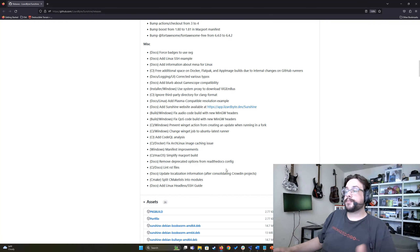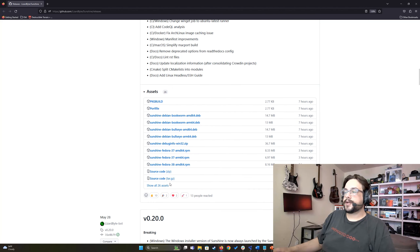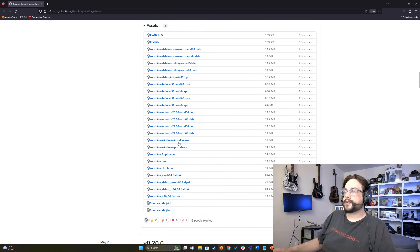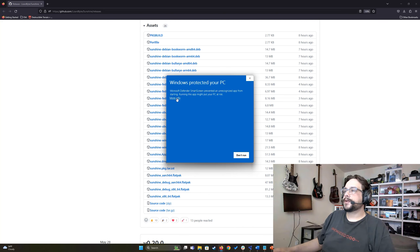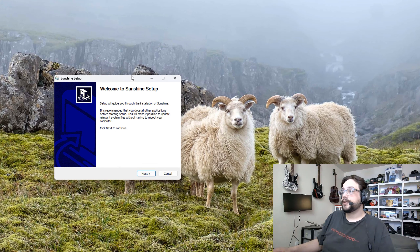So let's get to the fun part — let's install Sunshine. I'm going to scroll down here and choose the version for Windows. I'll go to 'show all 26 assets' and you'll see the Windows installer there. Let's click on that and the download will start. We're going to click on that file to open it up. You'll get a warning — go ahead and click on 'more info' and then 'run anyway.'